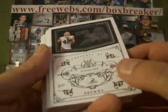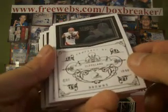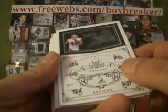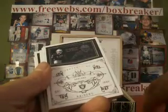Peyton Hillis is our base on the front. I got the Browns — finally had to wait three years, just saying — 11-11-11. But it pays off with a Peyton Hillis base card, number 42 of 99.